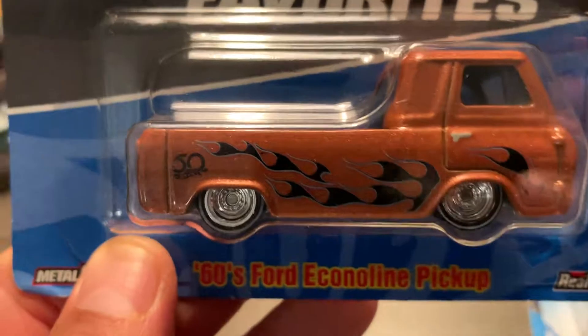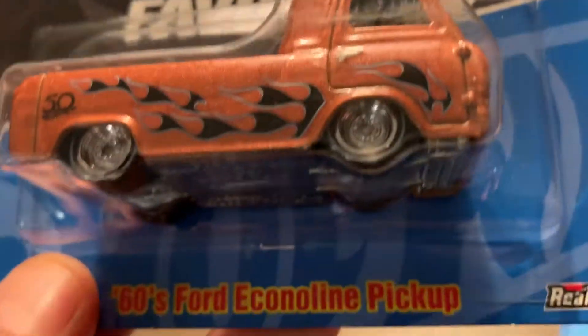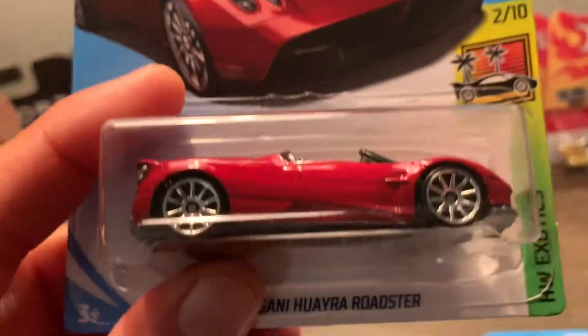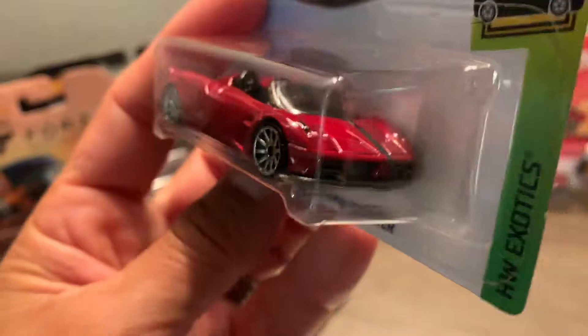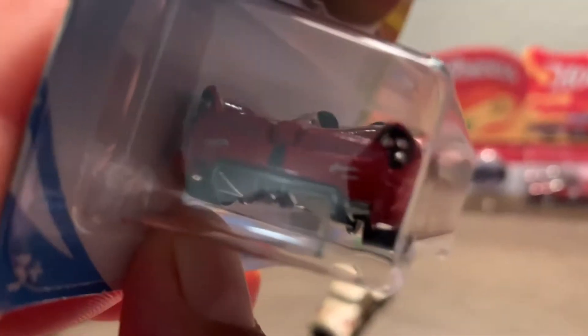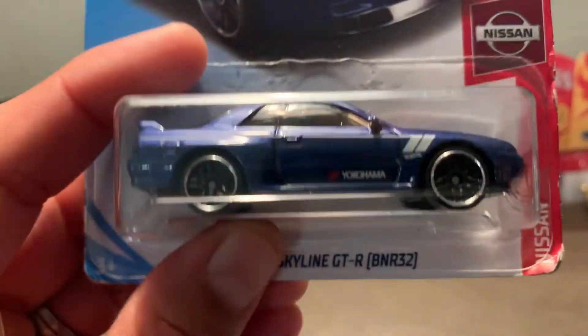Alright, here's the close-up of the Econoline — nice flames, interesting body style and configuration, real riders. And it's got the Ford stamp right there.